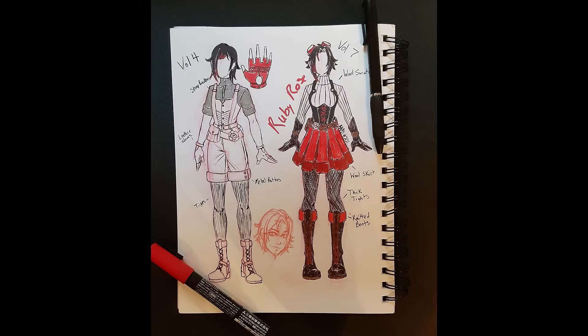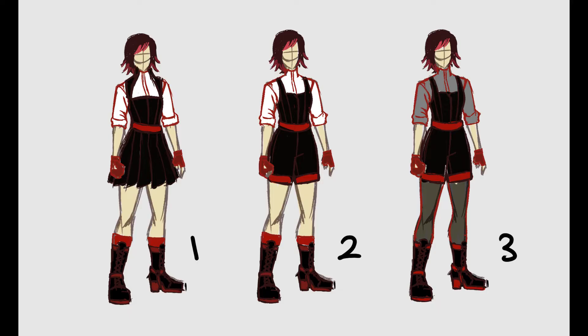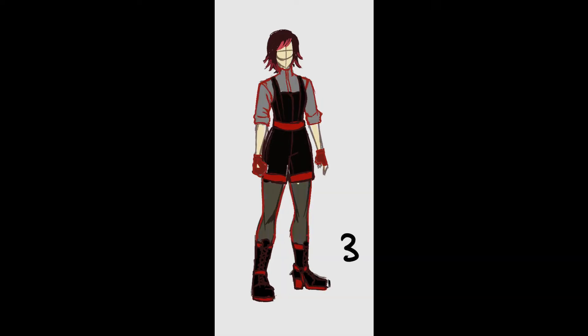So a heads up — I've already sketched out these designs a while ago, with just a few readjustments. I made three variations of the original sketch and had followers on Twitter choose, and variation three ended up being the winner.